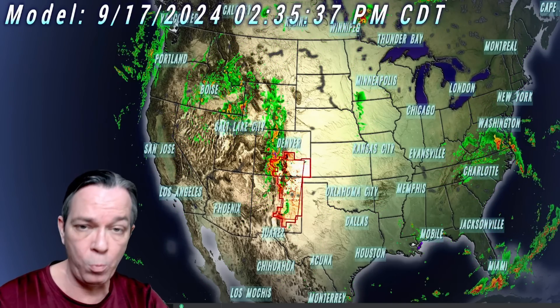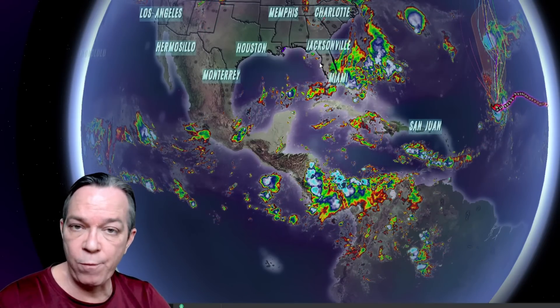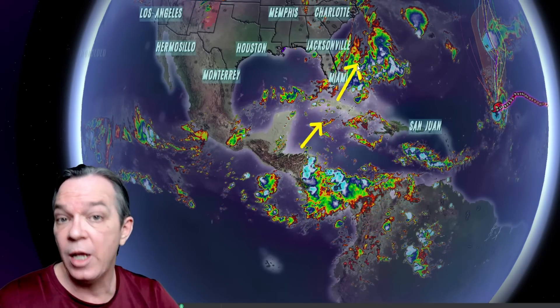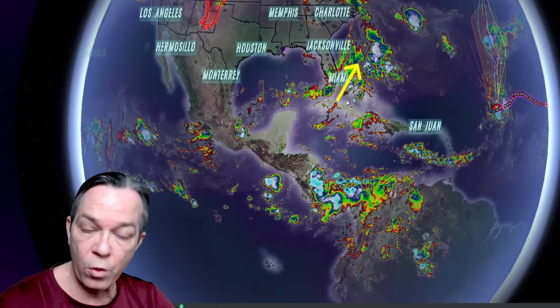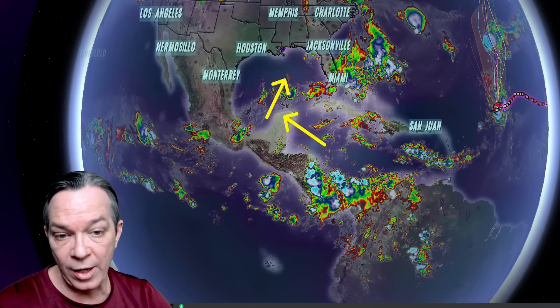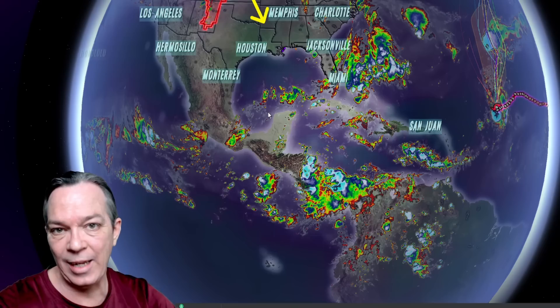This gulf hurricane is still showing as possible, but it's showing a lot of hurdles it potentially has to jump before that could happen. It has two paths it could form into. We have a chance for the system to form when we get this trough coming down — it could produce a surface low around the western Caribbean and potentially strengthen going in that direction. If it doesn't make that first interaction under the trough, it will go further west and then get pulled up into the Gulf of Mexico as our next strong system brings a trough pulling both at the same time.